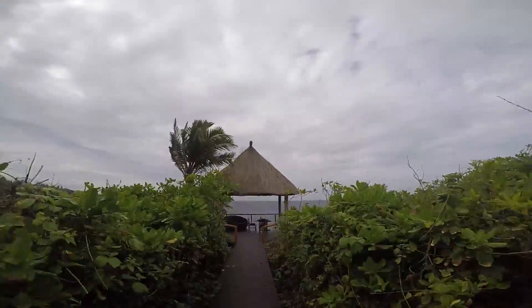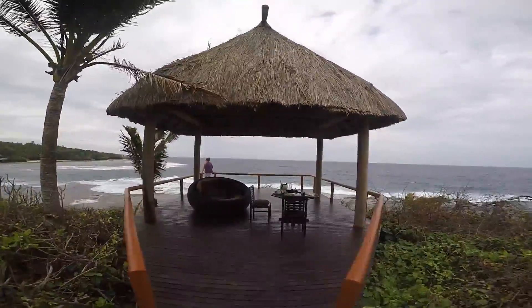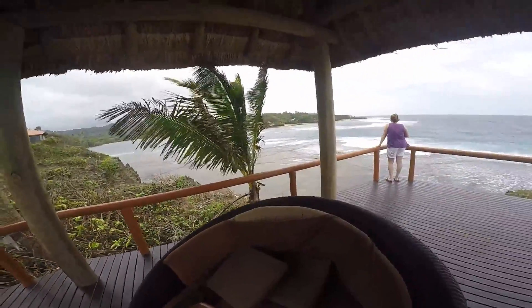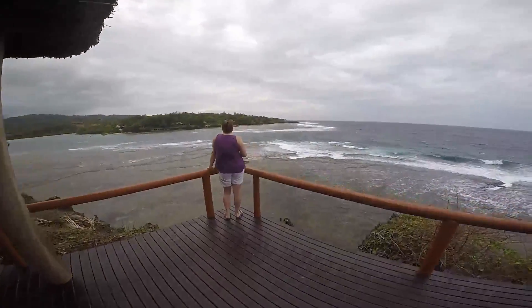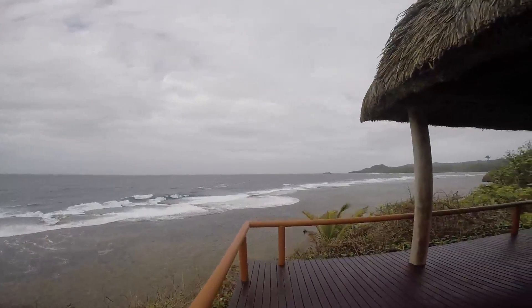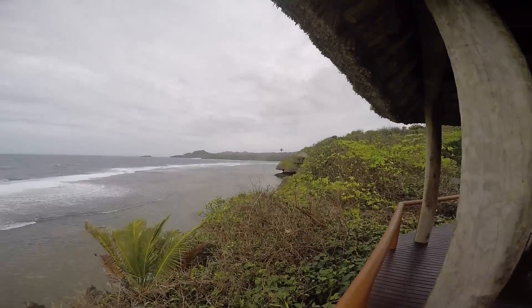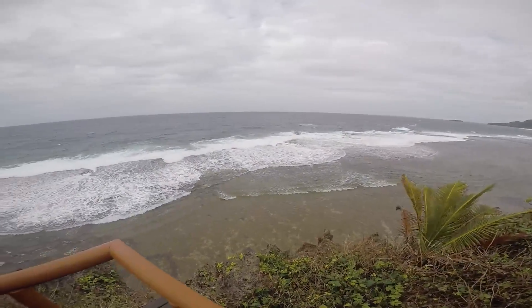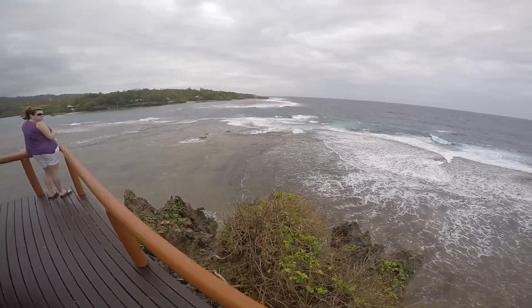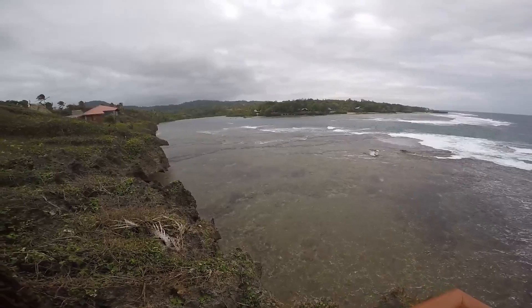And here we go. It's pretty windy up here. Pretty great view, just a little bit too windy for my taste today.